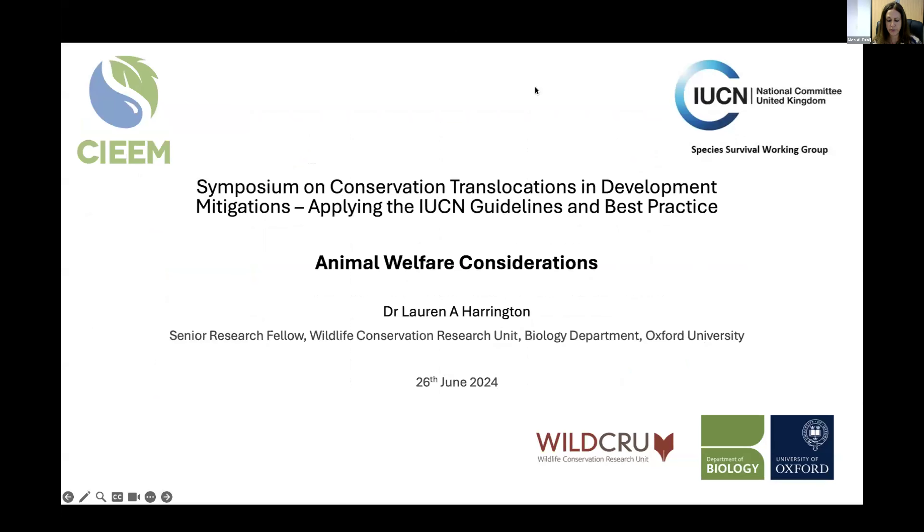Lauren has worked at the Wildlife Conservation Research Unit at Oxford University for over 20 years and is now a Senior Research Fellow there and an independent researcher. Her first job after graduation was working on the very first reintroductions of black-footed ferrets in the early 1990s, so species reintroductions and translocations have always been a special interest. She's been an independent monitoring partner in the beaver release trial at Knapdale in Scotland and has collaborated widely on reintroductions of European mink in Spain and Estonia. Her current main focus is animal welfare and conservation.